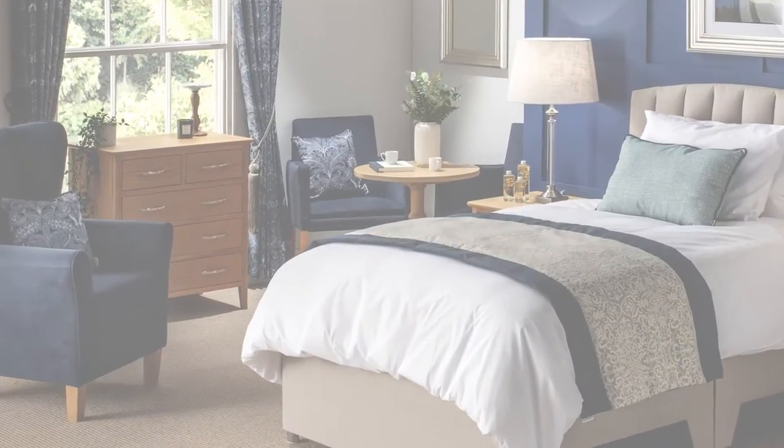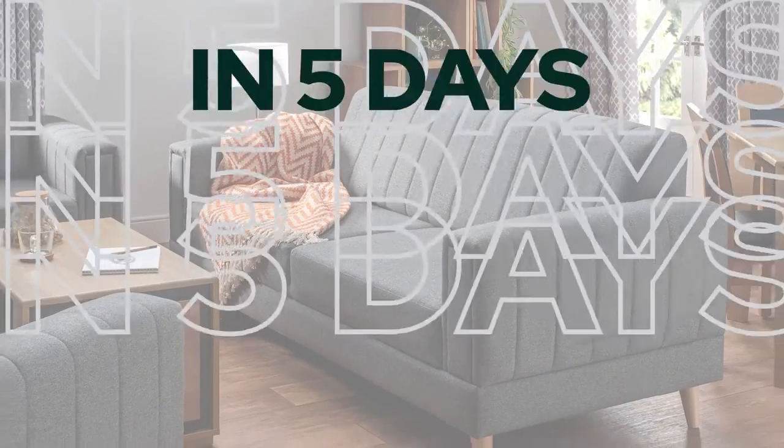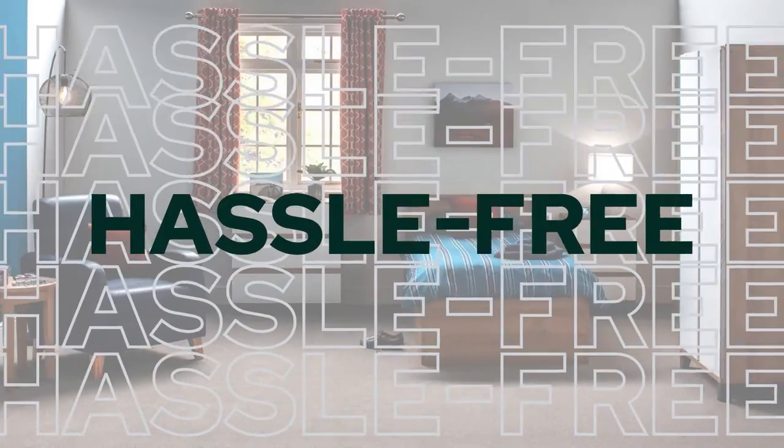Welcome to Newsroom number 22. This week we'll be looking at the Loren Bed Base and Eastern Head Board, which are part of the Grandios Bedroom Packages, and also answering the question: how much does a bedroom package cost?